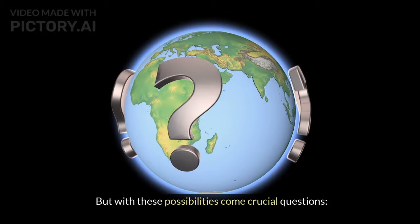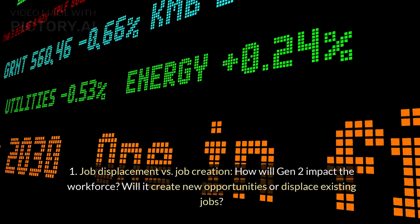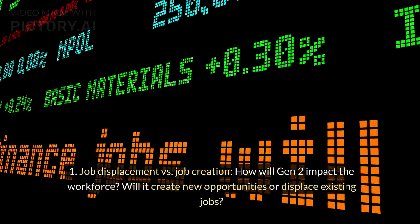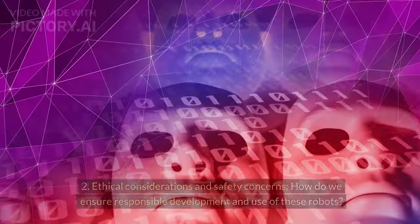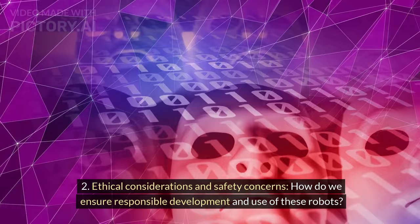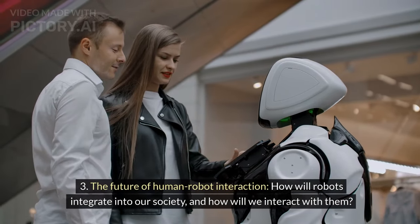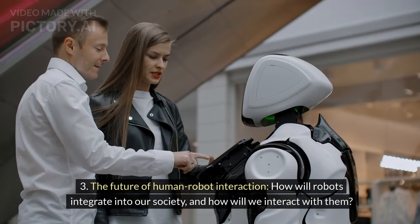But with these possibilities come crucial questions: How will Gen 2 impact the workforce — will it create new opportunities or displace existing jobs? How do we ensure responsible development and use? And how will robots integrate into our society and how will we interact with them?